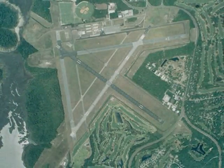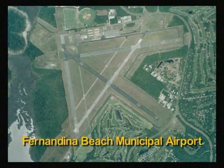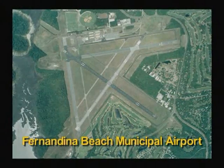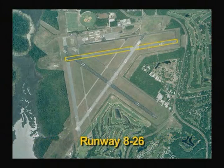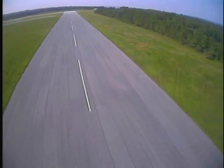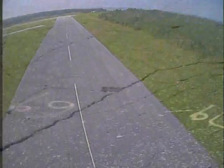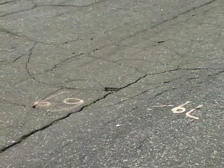Like many old general aviation airports around the state, the Fernandina Beach Municipal Airport was in dire need of major rehabilitation to restore runway 826 and taxiway C in order to expand flight operations at the airport. The original asphalt pavement at the Fernandina Airport runways and taxiways was over 50 years old, with severe cracking and significant rutting.